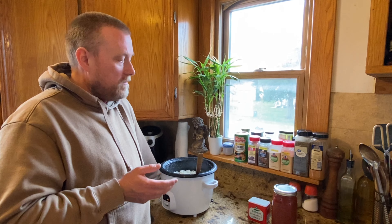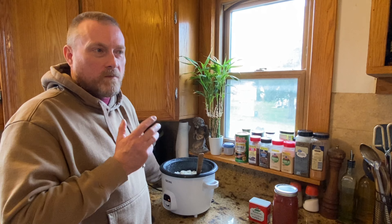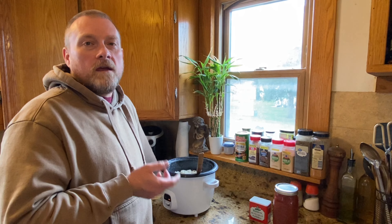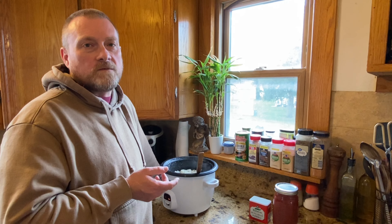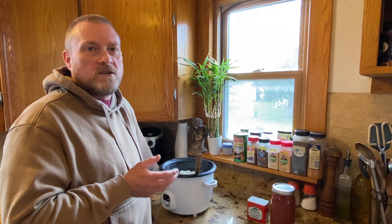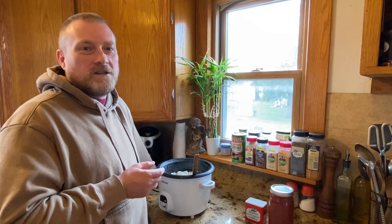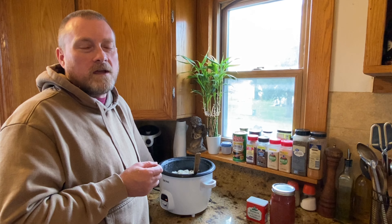I just wanted to share these tips and tricks on how to use probably the biggest prepper staple food out there — plain white rice. Anyway, this is Modern Refugee. I appreciate all my subscribers and hope you got a little information, some entertainment, and some ideas out of this video on using that prepper staple white rice. You guys have a good one.